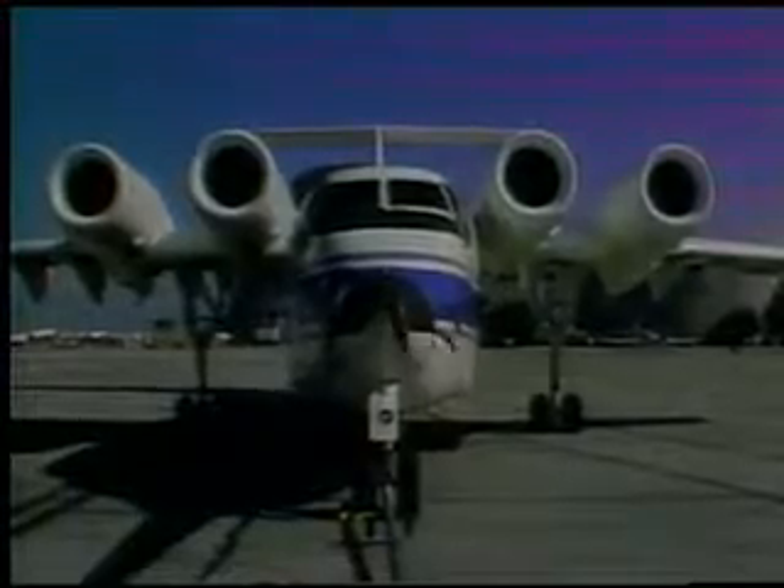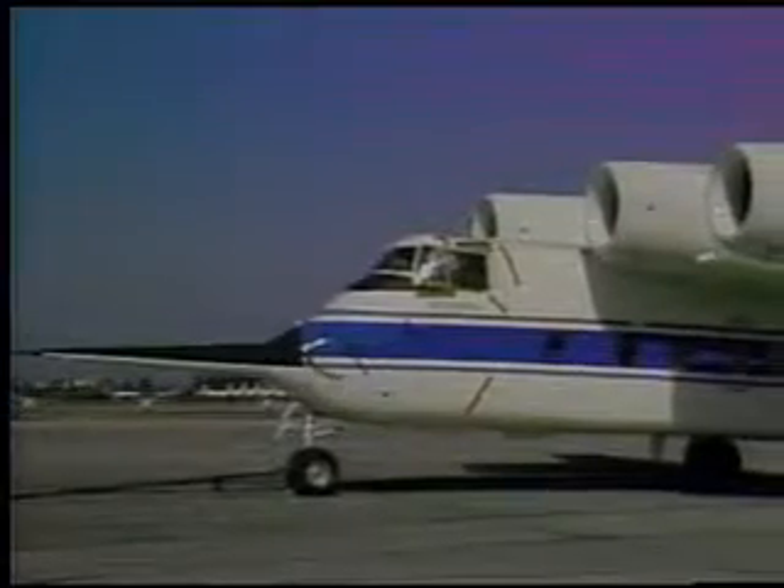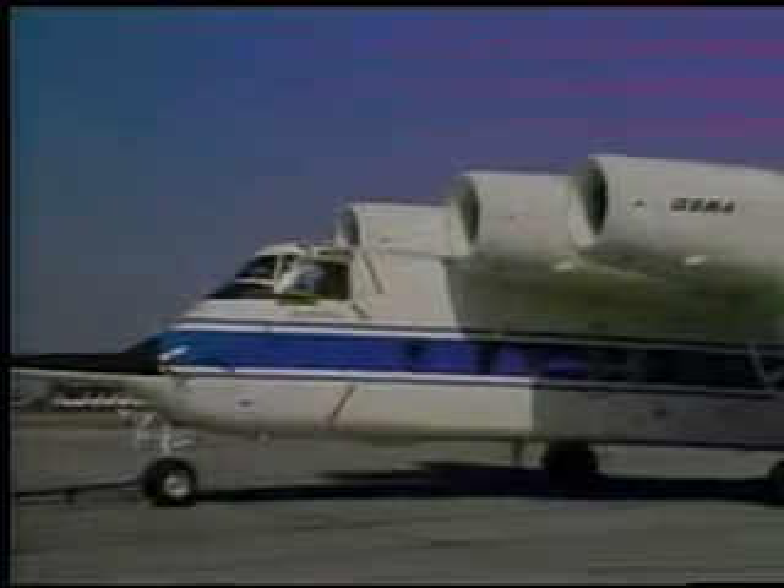This strange-looking plane is the QSRA, which means Quiet Short-Haul Research Aircraft.